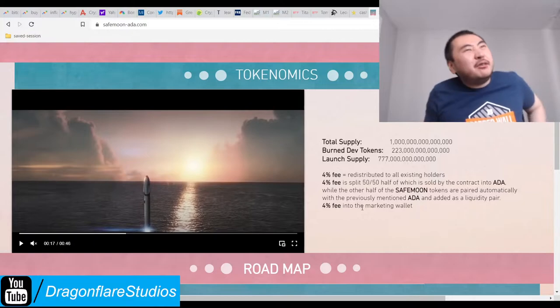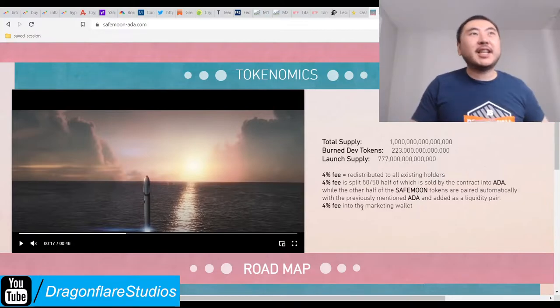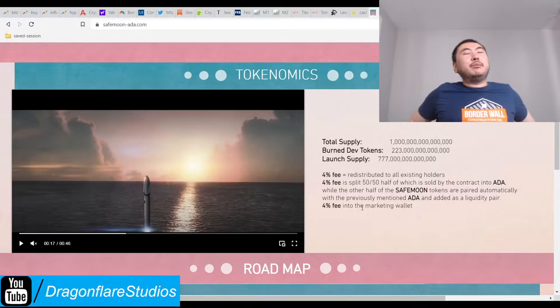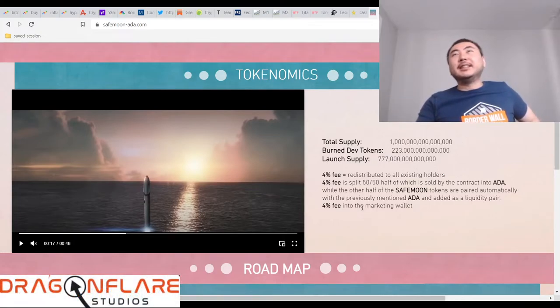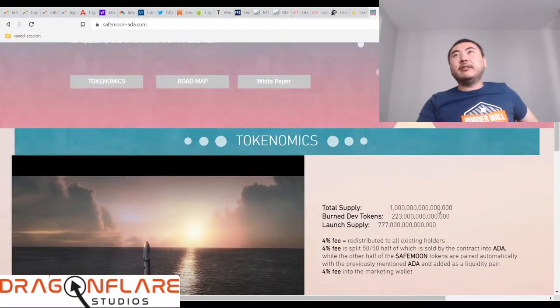Where does MDV come up with these plays? Shout out to MDV. I don't think he's really public, but you'll definitely see him a lot in the Discord. Make sure you let him know - thanks to MDV you got Milko, Milk Shiba, and SafeMoon ADA.